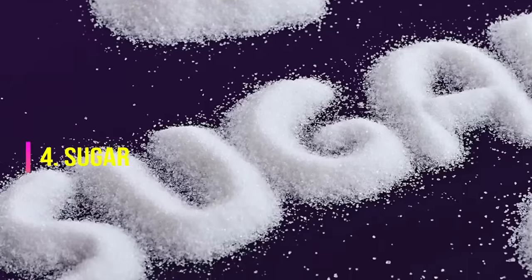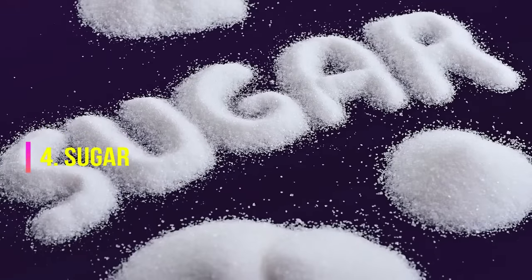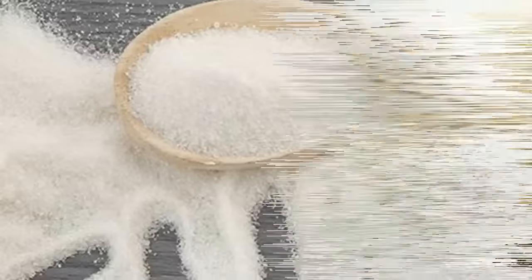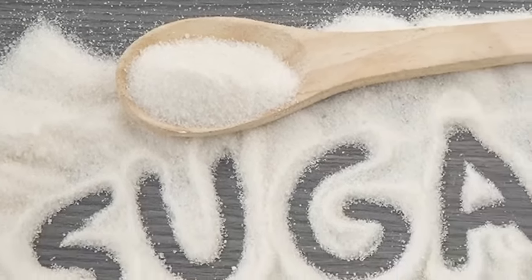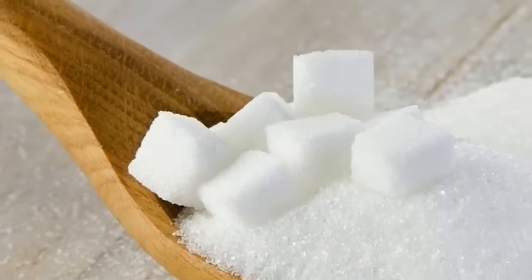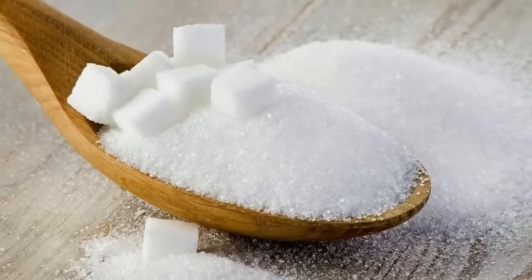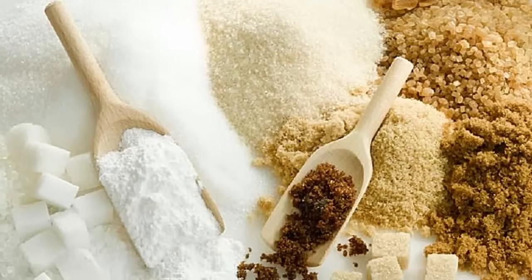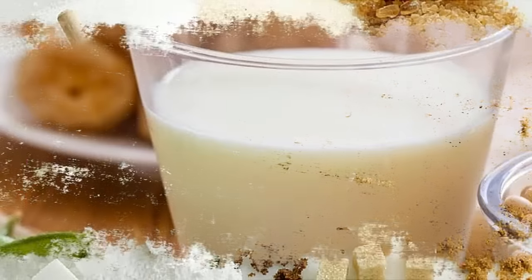4. Sugar. While sugary foods like chocolate, candy, and donuts are certainly delicious, they are best consumed in moderation or avoided altogether, especially among those with hypothyroidism. EverydayHealth.com explains that having an underactive thyroid can slow down your metabolism, making it easy to put on pounds if you aren't careful. Additionally, sugar can also contribute to hormonal disturbances, fatigue, mood changes, and worsened depression, says Dr. Axe.